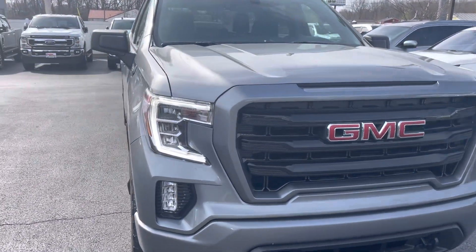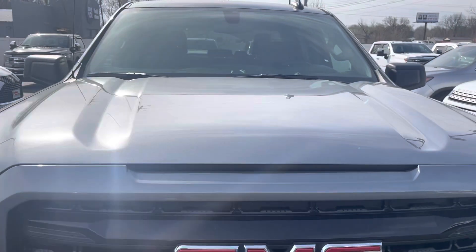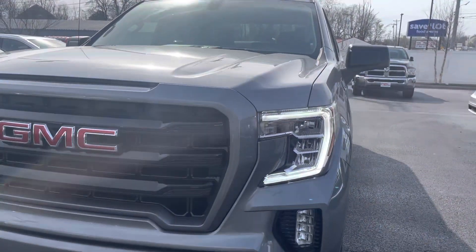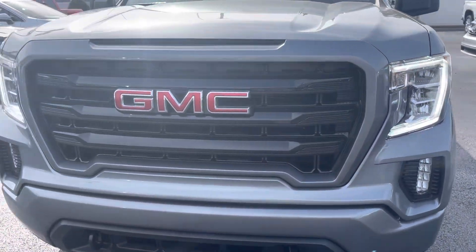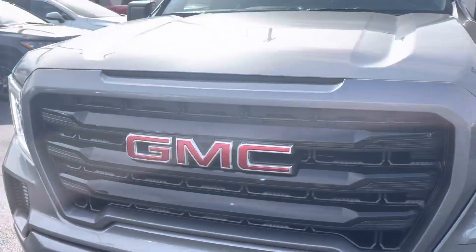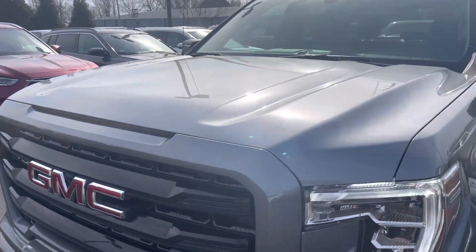Man, this truck is sharp. As you can see, no damage on the front. It's less than 7,000 miles — you'd expect it to look new, and it really does. Clear headlights, no damage on the front bumper, no dings, nicks, or scratches on the front.